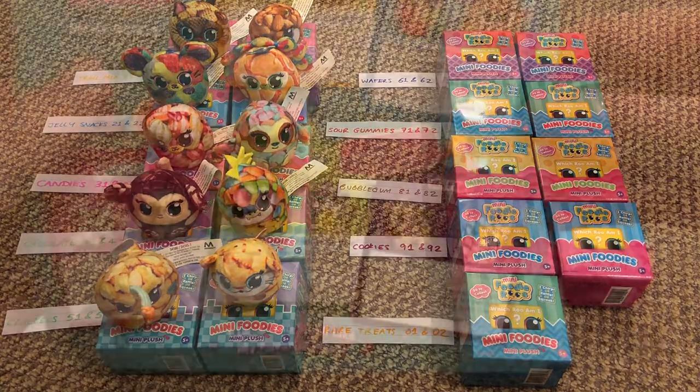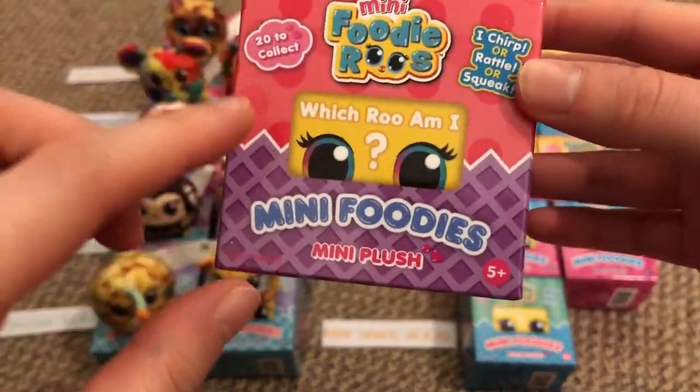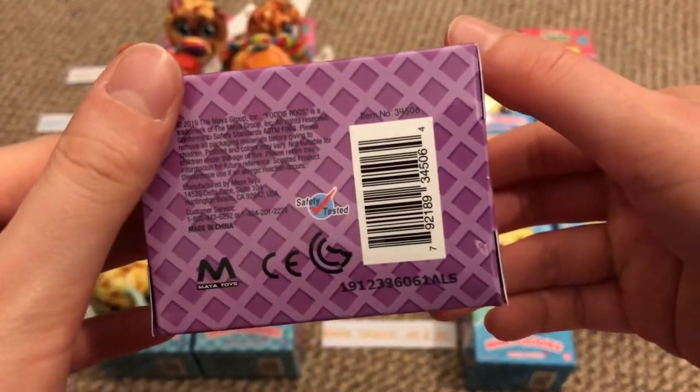Moving on to the other side, we have the wafers — numbers 61 and 62. On the checklist there's a cross purple pattern behind them, and the box has the exact same background plus hot pink polka dots. This one is number 61.